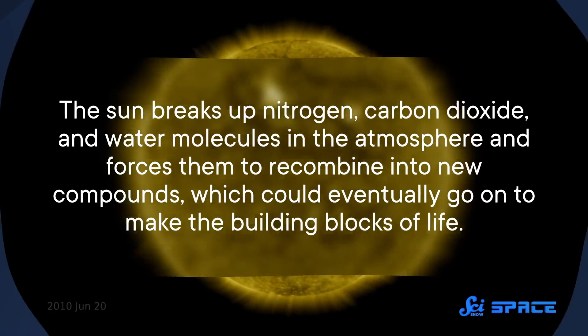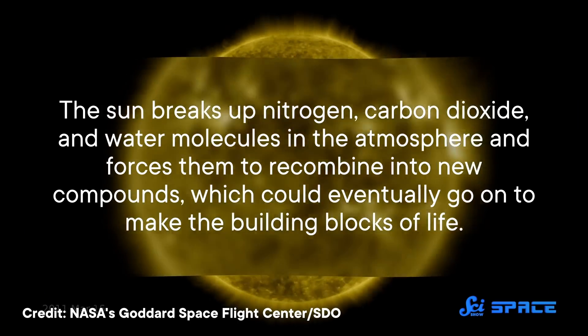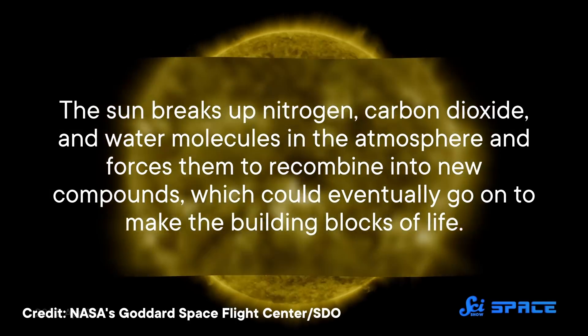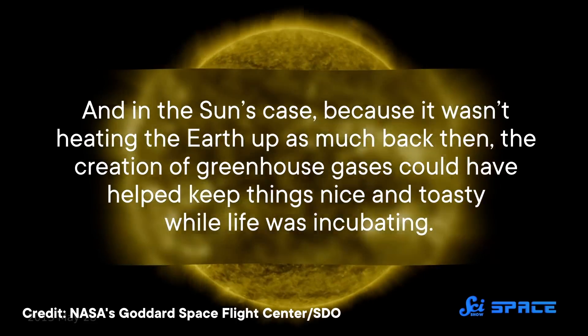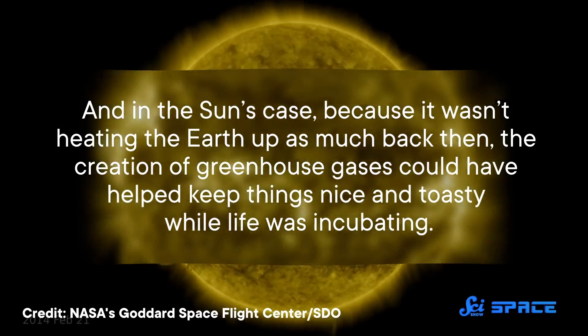But it turns out that some of that radiation may also be needed to chemically kickstart the formation of organic molecules. It breaks up nitrogen, carbon dioxide, and water molecules in the atmosphere, and forces them to recombine into new compounds, which could eventually go on to make the building blocks of life. And in the Sun's case, because it wasn't heating the Earth up as much back then, the creation of greenhouse gases could have helped keep things nice and toasty while life was incubating.